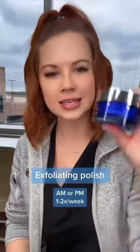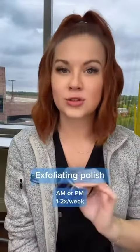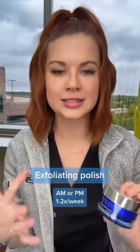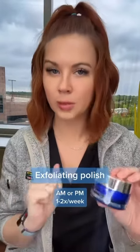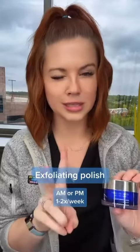Next is the holy grail — this is the Exfoliating Polish. You guys, this stuff is like gold. Your skin feels so good when you rinse this off; it is so soft, smooth, and moisturized. It is made of magnesium oxide crystals and it also has a pretty potent form of vitamin C in it. So if you are sensitive, proceed cautiously — maybe like twice a week.